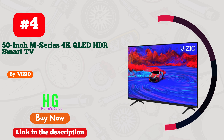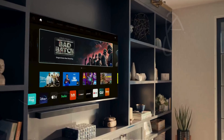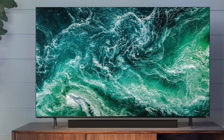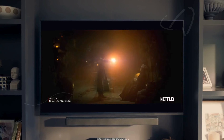Number four: the Vizio 50-inch M Series 4K QLED HDR Smart TV is designed to deliver an extraordinary viewing experience, especially in bright rooms. Its 4K Ultra HD resolution packs over 8 million pixels, ensuring incredibly detailed and sharp images that surpass the clarity of 1080p displays. The Dolby Vision Bright Mode significantly enhances picture quality by improving color accuracy, brightness, and black detail.